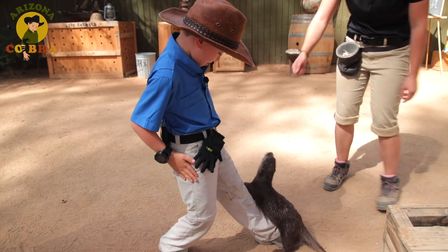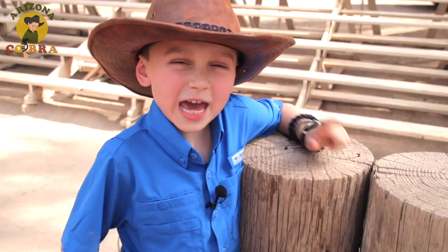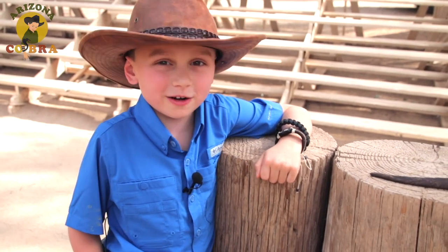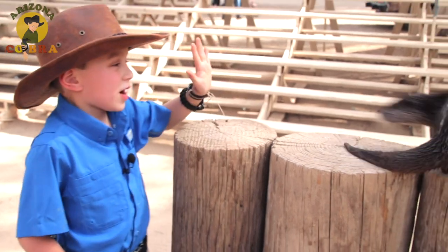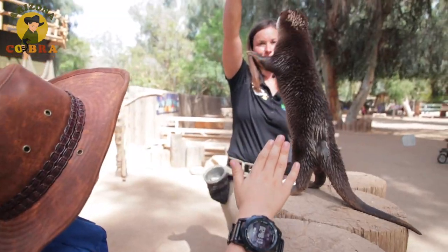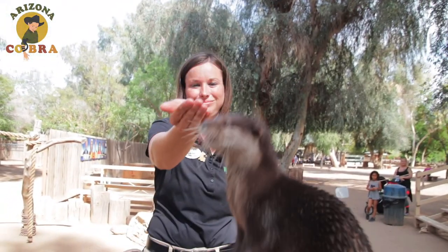Oh, good boy. Wow, no kidding. Oh my gosh! Hey Cobra Crew, I hope you had fun hanging out with our otter friends. I'm Arizona Coburn — we'll see you on our next adventure. High five, buddy! If you like what you saw, subscribe and join the Cobra Crew on our next adventure.